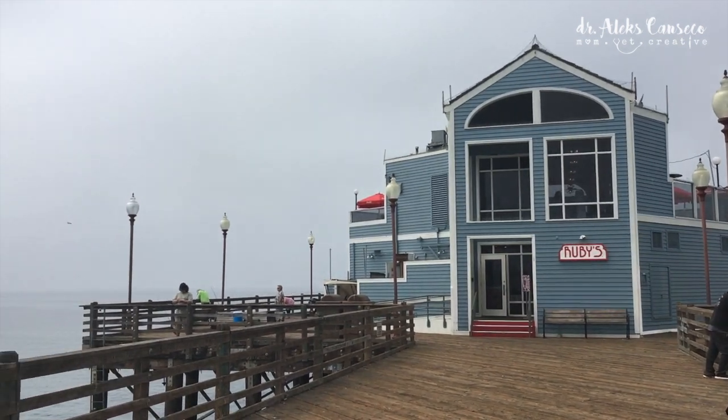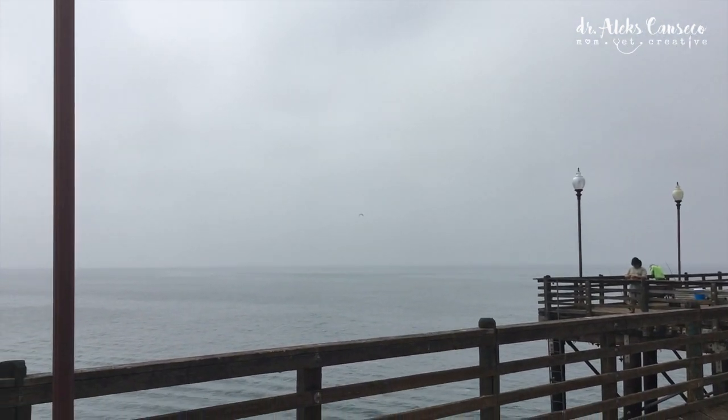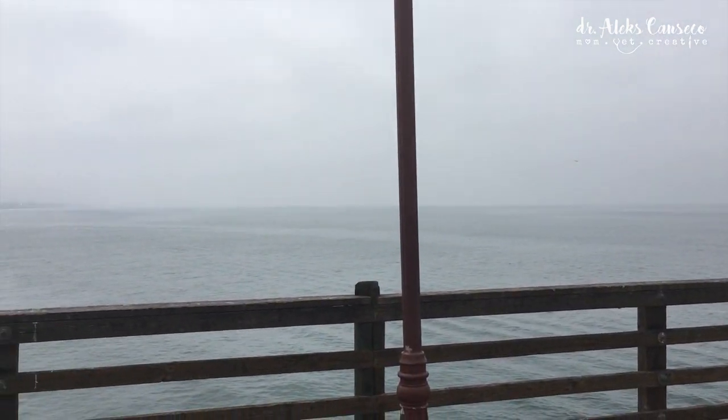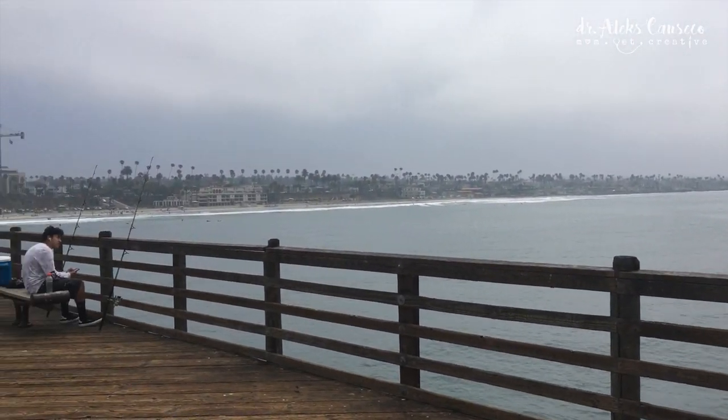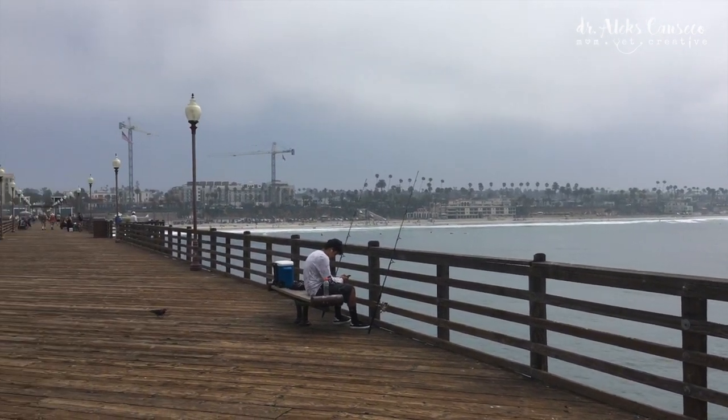Right at the end of the pier is Ruby's, which is a 1940s themed American diner, serving things like burgers and fries, as well as milkshakes. It's not too bad.